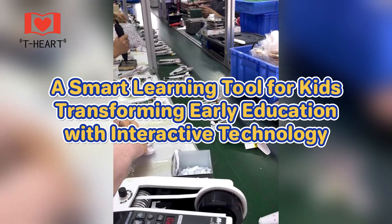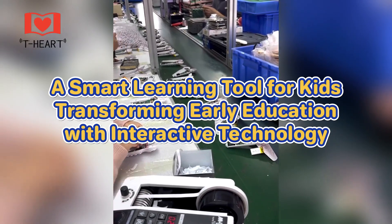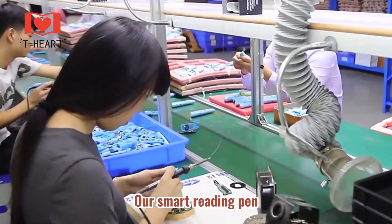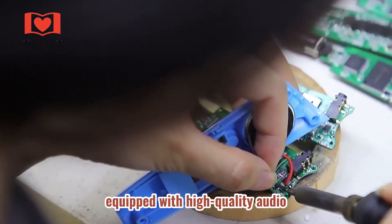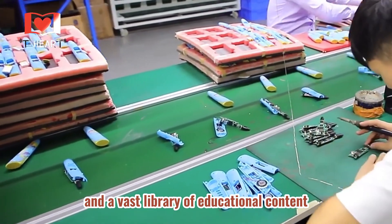A smart learning tool for kids, transforming early education with interactive technology. Our smart reading pen is designed to be an essential tool for children's learning, equipped with high-quality audio and a vast library of educational content.